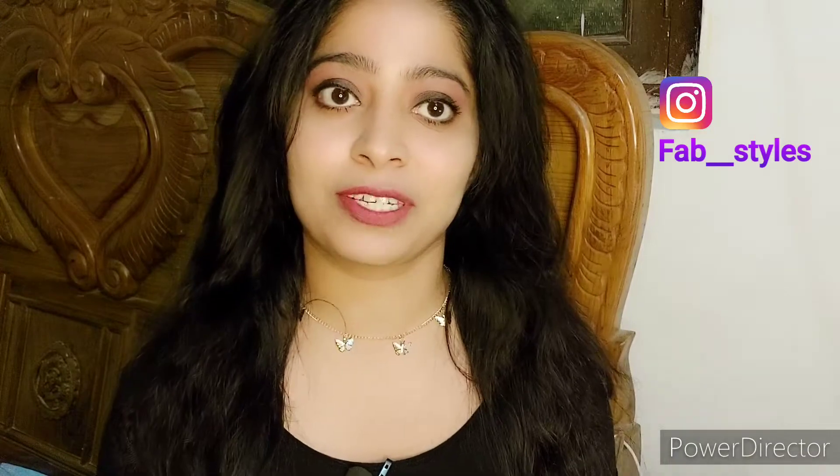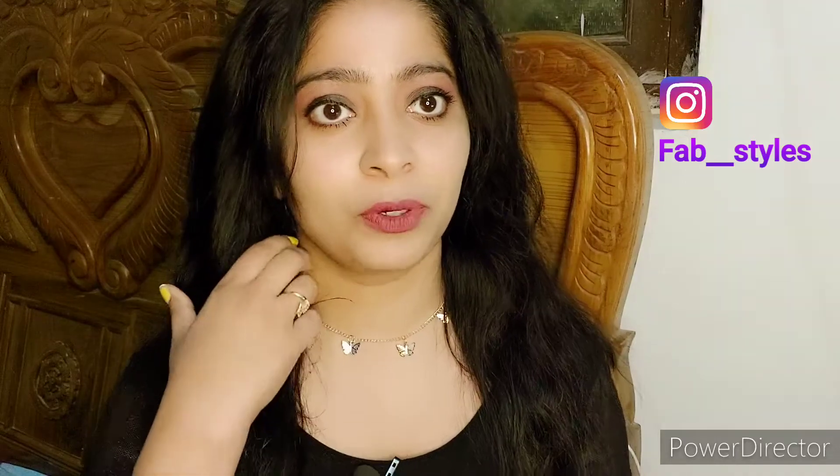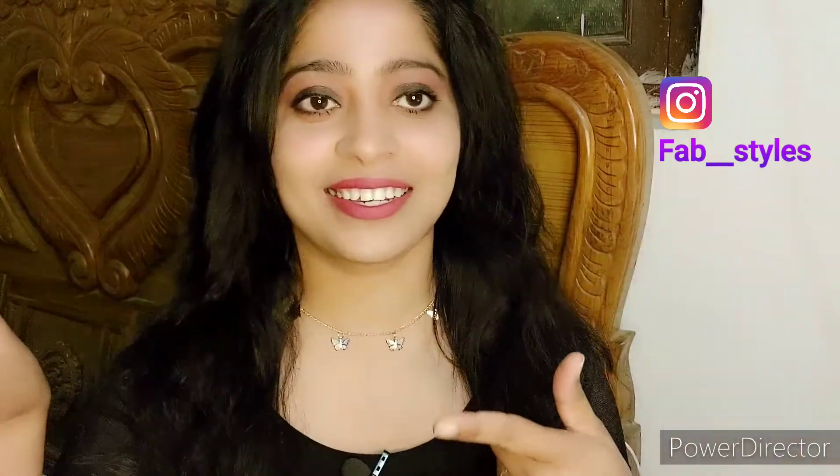Hello everyone, welcome or welcome back to my channel FabStyles. Today's video is again a haul video from amazon.in — this is the very first March video, and it's a jewelry haul. I didn't buy heavy jewelry except one piece; all the jewelry I've bought are dainty pieces and daily wear pieces. There are about 10 to 15 pieces but I received 5 to 6, so I'll split this into two parts. This is part one, featuring all the dainty pieces.